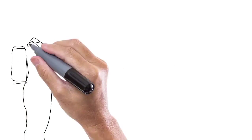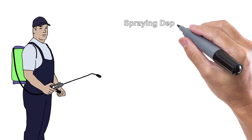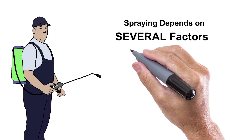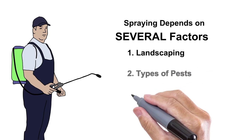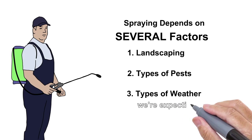Next, we'll spray or use a granular product on the outside for the main portion of the service, depending on several factors: the type of landscaping you have, the types of pests you're currently having or don't want to have in the future, and the type of weather we're expecting — because those three things make a big difference on what should be used for the service.